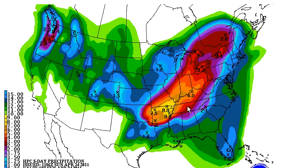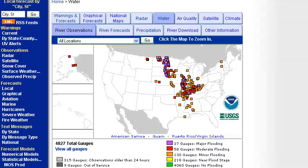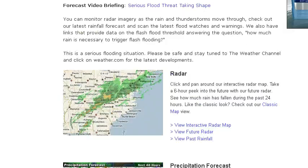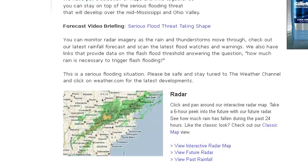Lots of rainfall gauges are already at minor to moderate flood stage, indicated by the orange and red colors, and even some rivers are now reporting major flood stage in parts of the Ohio Valley and Mississippi Valley. We'll probably only see those numbers grow in the coming days.